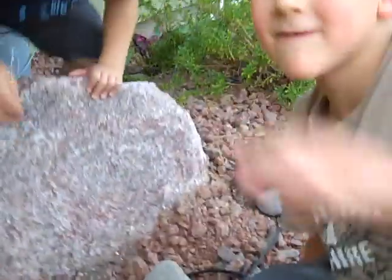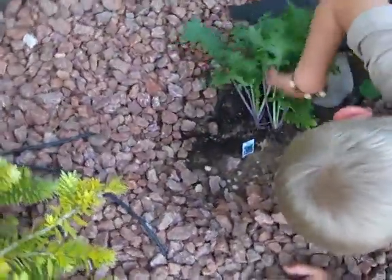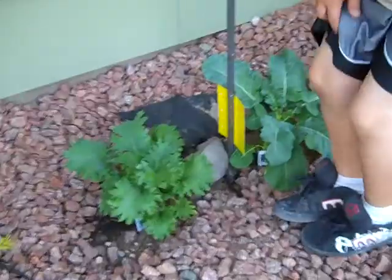This is stevia. Peppermint. And what do we have back here? Broccoli. And this one — kale. This is yellow kale.